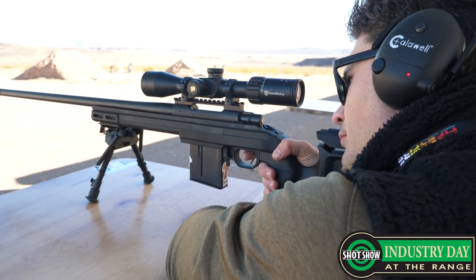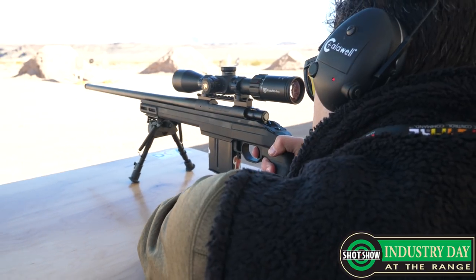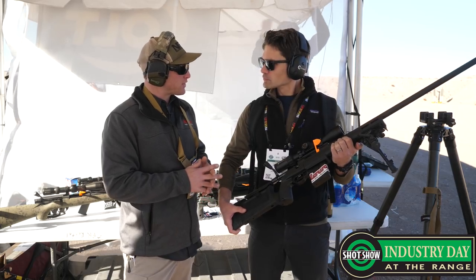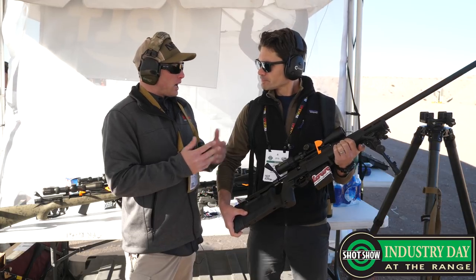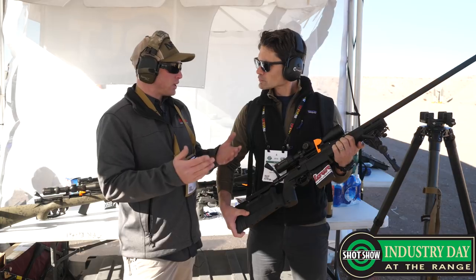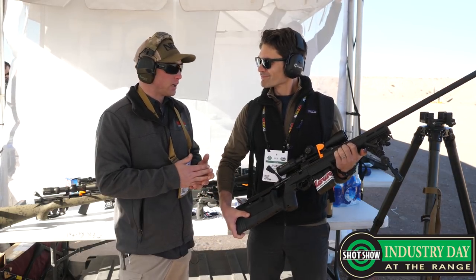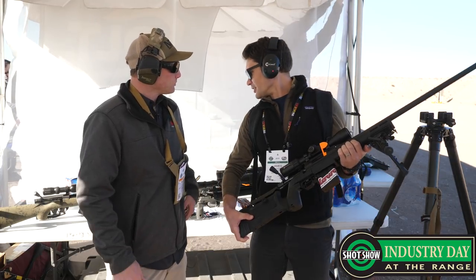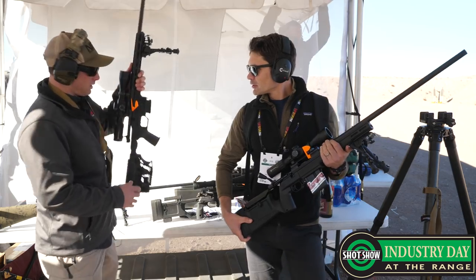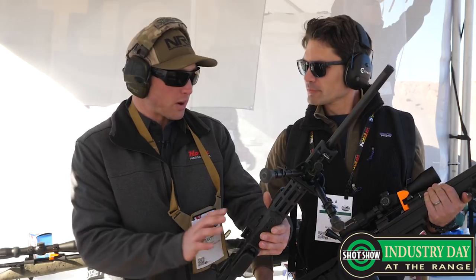And how much does this run as equipped? So that rifle, as it sits, it's going to be available as a rifle only, and MSRP is going to start at $1,279. So it's going to be a great rifle for recreational shooting, crossover hunting, or if you go out and shoot matches — I'm going to shoot a couple of matches with the Bravo this year. And how much is the little fellow running? The mini-action runs about the same — about $1,279 for the rifle only.